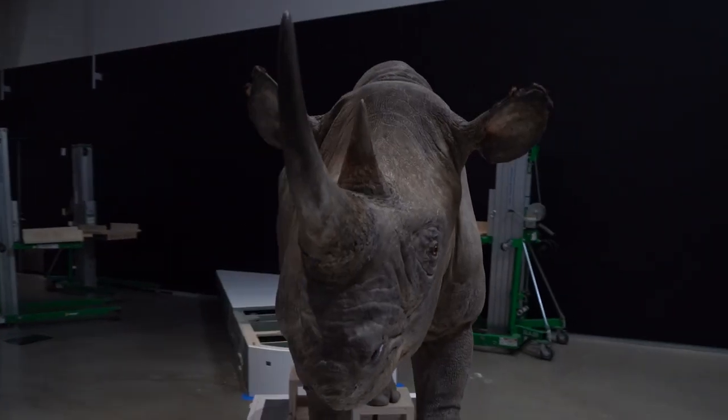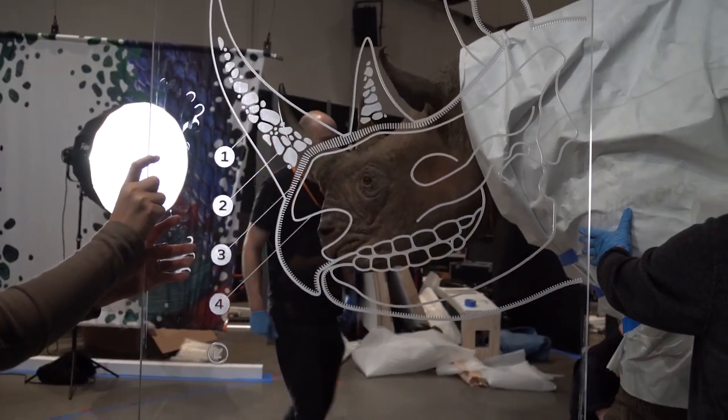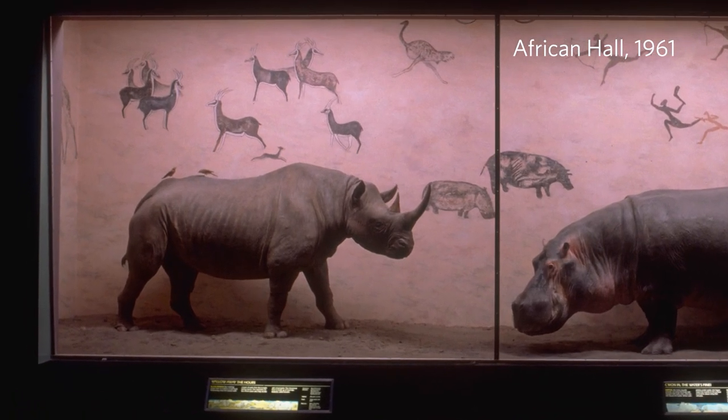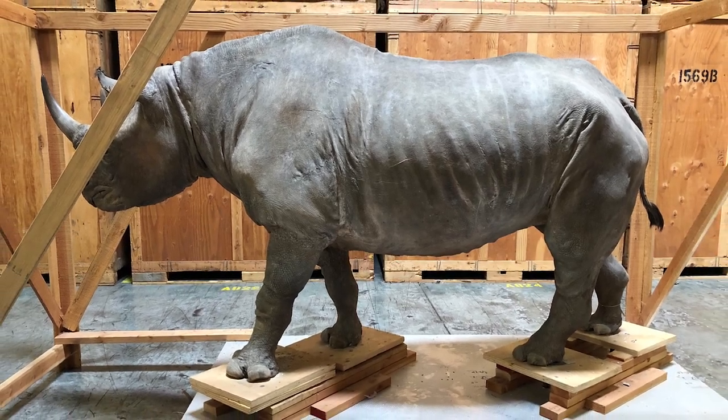Rhino horns are created of keratin, which is the same part of human skin that creates our fingernails and our hair. Keratin is a protein that is produced by skin cells, whereas other horns on mammals tend to be bone. When we were looking through available specimens to help tell that story, we made the choice to showcase the rhino to talk about how you can save these animals.